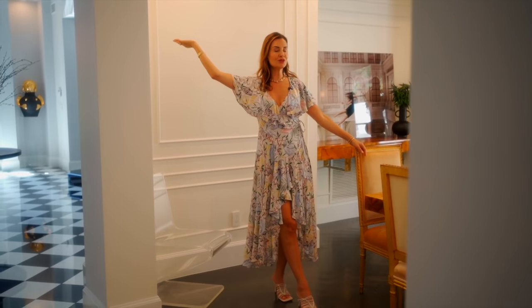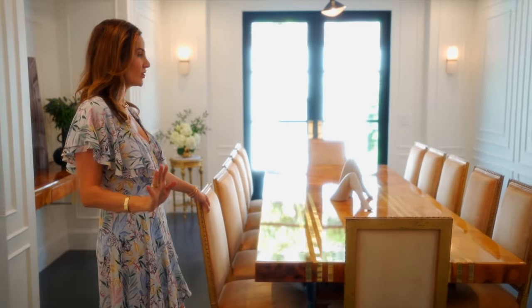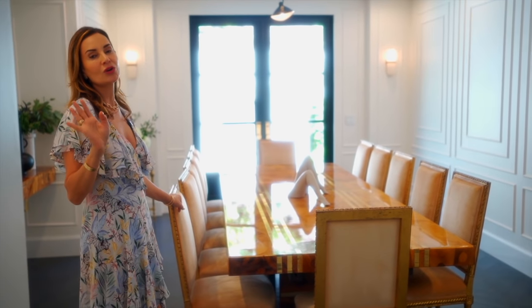Welcome to my brand new, completely redone dining room. I have changed a few things in here, not all — the dining room table and the chairs are the same, but everything else has been redone. I want to show you guys, and I want to know if you prefer this one or the old one. Hopefully you prefer this one, and I'm going to show you why I did it this way and give you all my tips on how to create your own dream dining room.